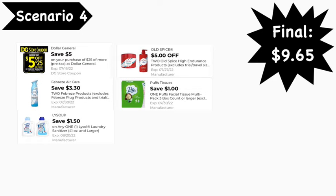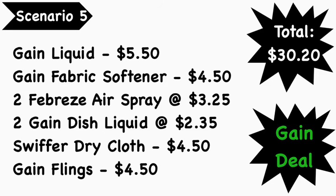Here are the digital coupons you'll need: the $50 for $25 digital coupon, the $3.30 off two Febreze digital coupon, the $1.50 Lysol laundry sanitizer digital coupon, the $5 off two Old Spice digital coupon, and the $1.00 Puffs digital coupon. Final cost is $9.65.